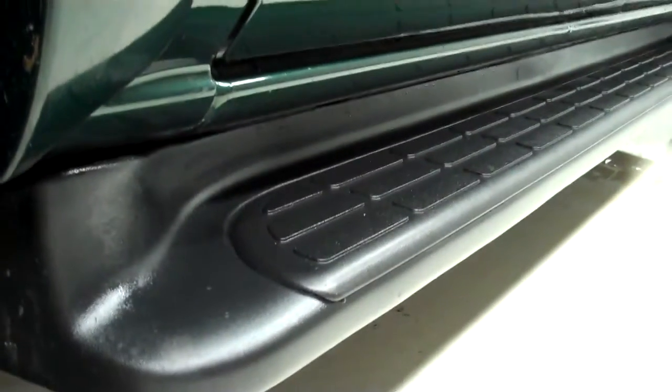Down this side, there is one little ding in the door down there. It has running boards. Back tires have just as much tread as the front.